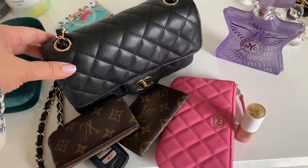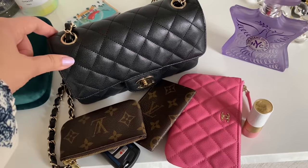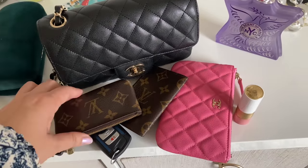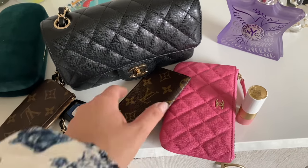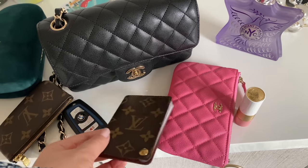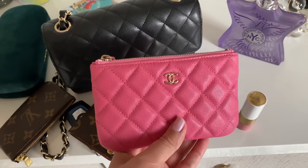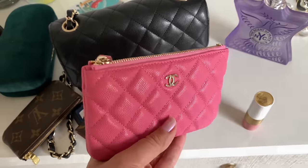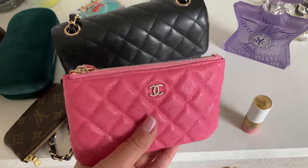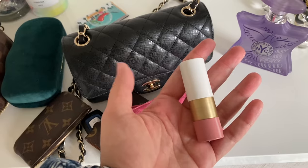So here is the bag that I'm gonna be using. This is the Chanel Rectangular Mini in the caviar leather with the champagne gold hardware. I'm also gonna be carrying my Louis Vuitton key pouch, my key fob, the Louis Vuitton photo album with pictures of Edward, and the Chanel Beauty CC pouch in the pink caviar with the champagne gold hardware. I'm gonna be using this as my wallet, which I told you guys is perfect to use in these smaller bags.